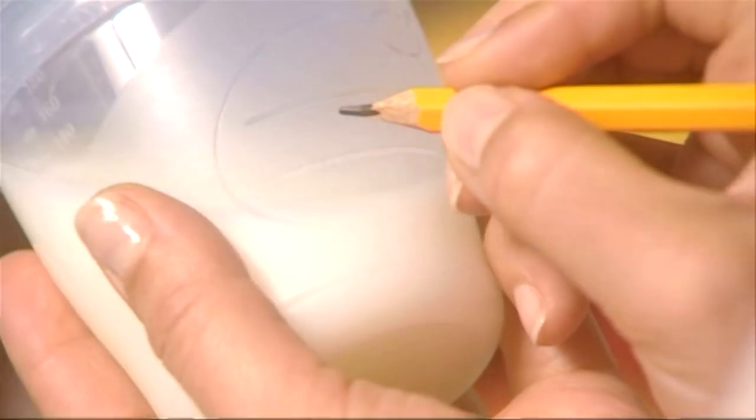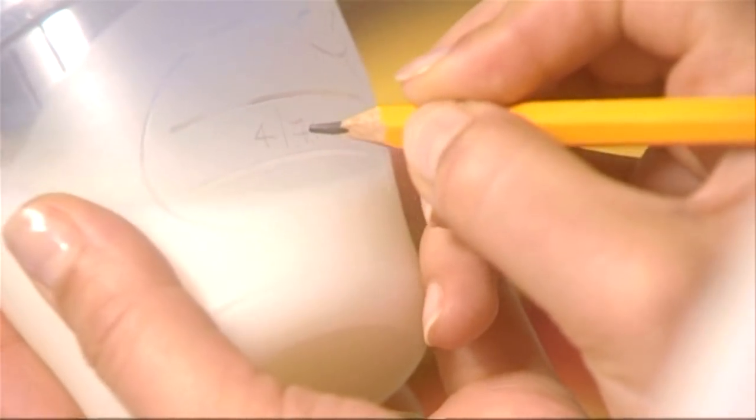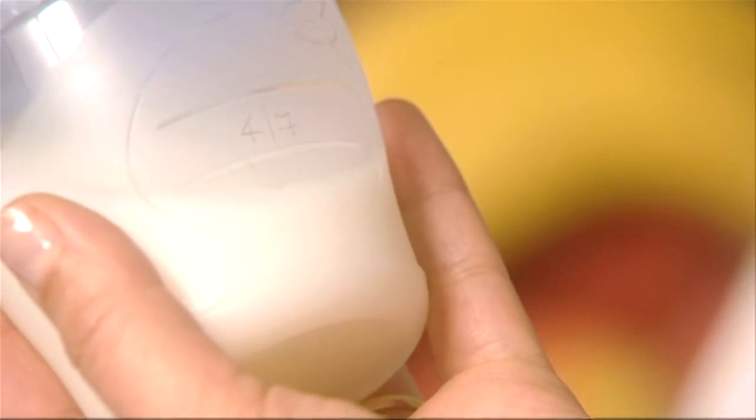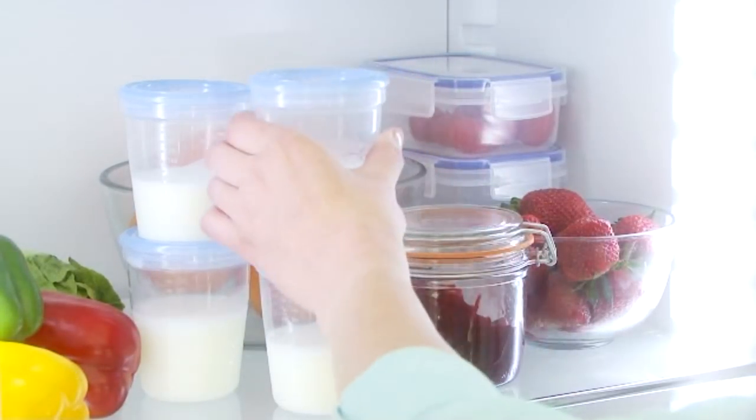They can be marked with the date and time the milk was expressed so that older milk can be used up first. Breast milk can be stored at room temperature for up to an hour and can be kept in the fridge, not in the door, for up to 48 hours or in the freezer for three months.